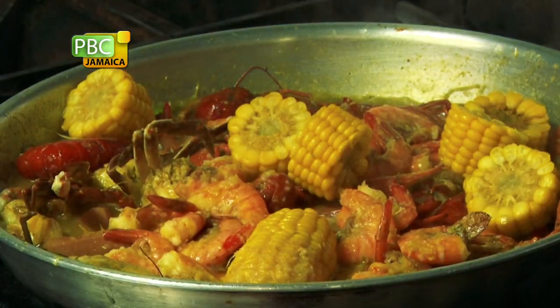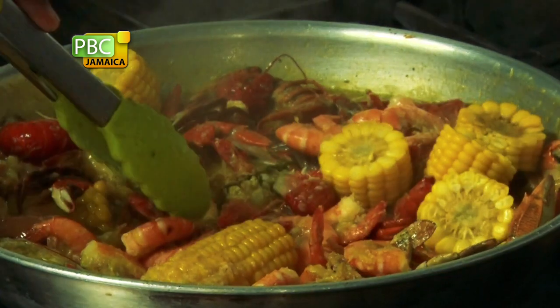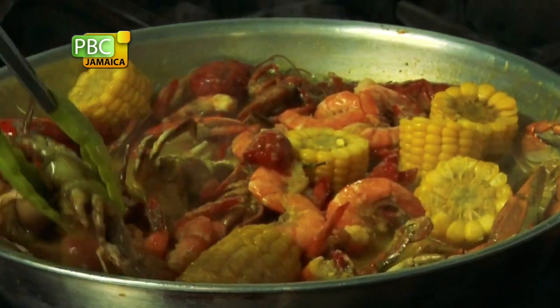We started from home. Basically, we would get crabs and crayfish and corn and mix it together. And then the idea just came about. We decided, okay, what else can we add to this and make it into something.